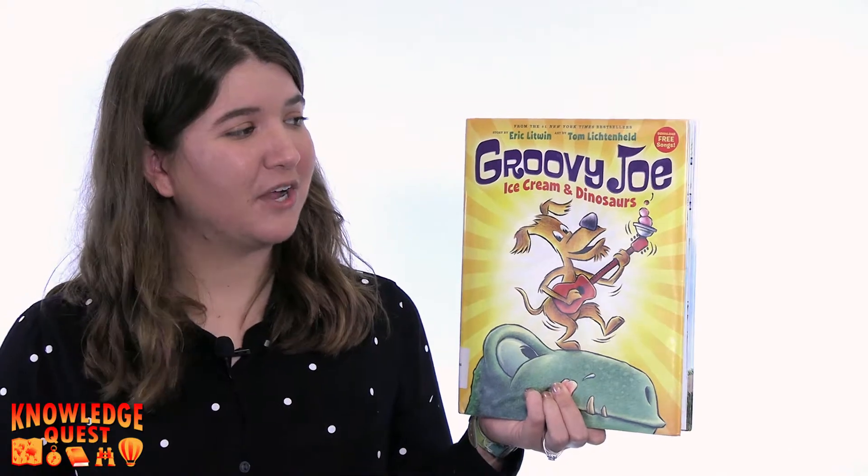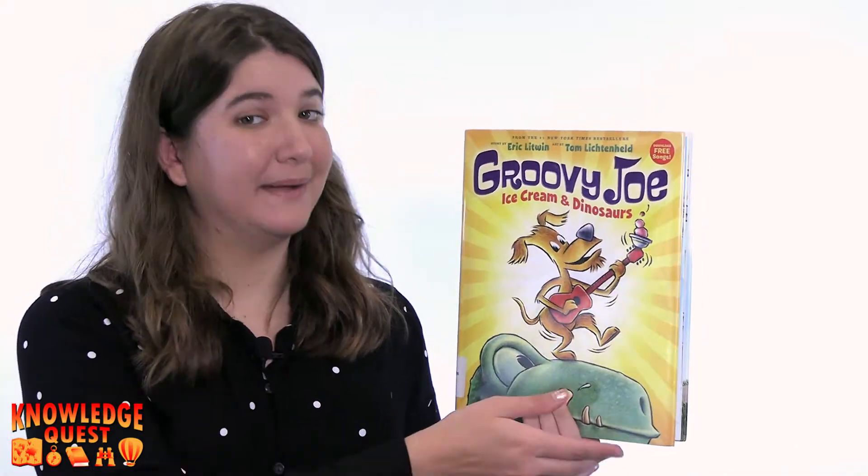While you enjoy our fun treat, let's read a book about some ice cream, some dinosaurs, and how great it is to share with others. We're going to be reading Groovy Joe Ice Cream and Dinosaurs by Eric Litwin.